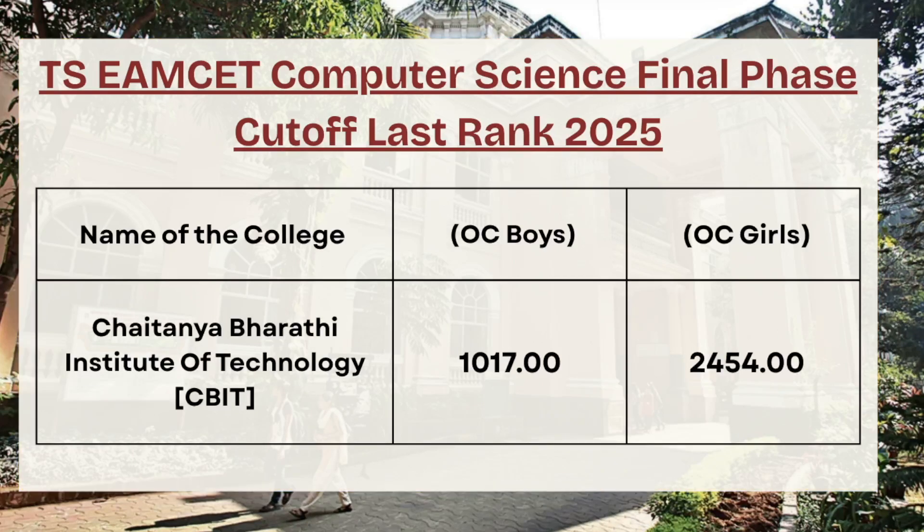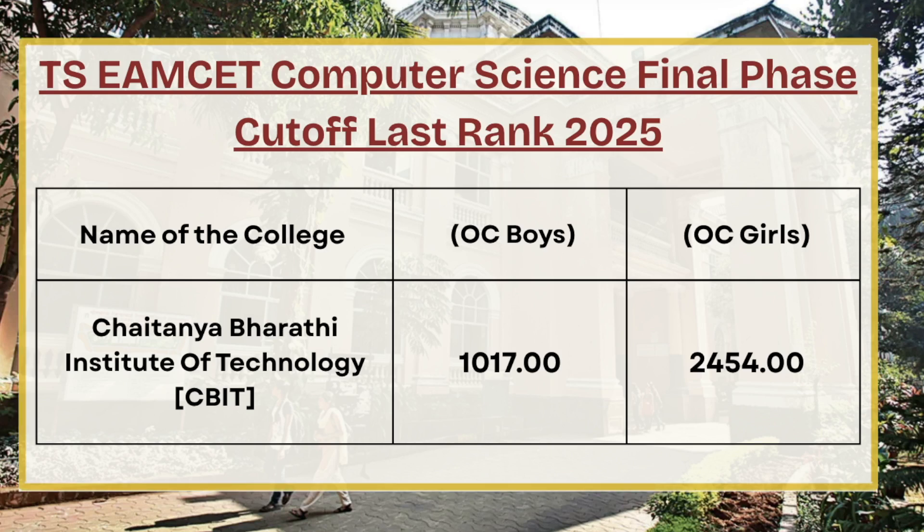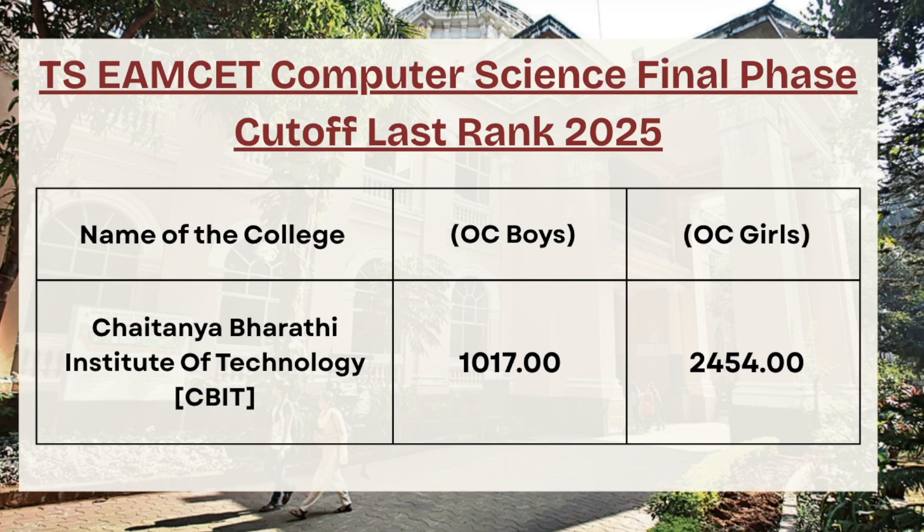Next in the list we have Chaitanya Bharati Institute of Technology. For OC boys the cutoff rank is 1017 for computer science final phase, whereas for OC girls the cutoff rank is 2454. If you wish to know the cutoff for any specific category, make sure to comment down the same in the comment section and our team will be replying.